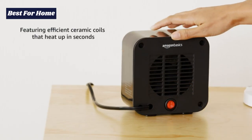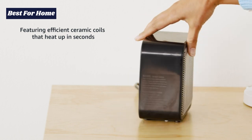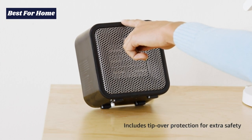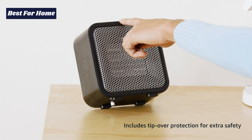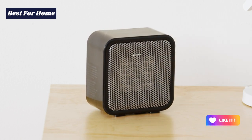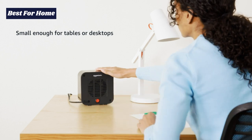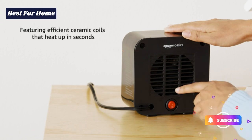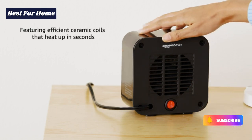This personal heater is designed for safe use even in close proximity to your body. It has a sturdy base which ensures optimum stability when placed on any surface. However, if for any reason it gets tipped over, picked up, or is simply unstable, there is tip-over protection that helps to automatically shut it off.